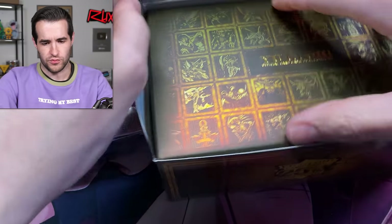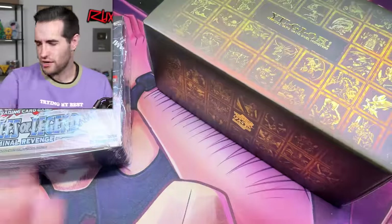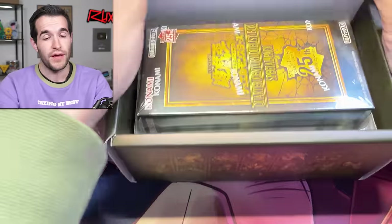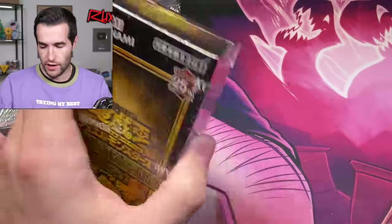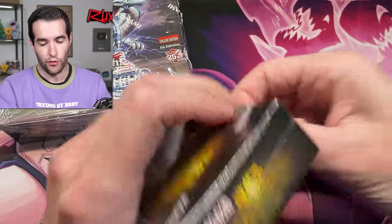I'm trying to remember exactly what was in here because we have opened this before on the channel. Did we pull the Magia? We have already pulled the Korean version and we've also pulled the Master Duel version, so we've pulled two versions of Magia. Now we've got to pull the English one and the Japanese one. So with English and Japanese, we will have pulled four versions of Magia.